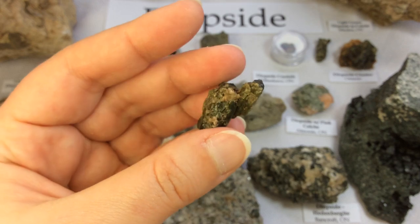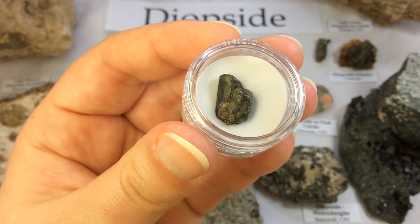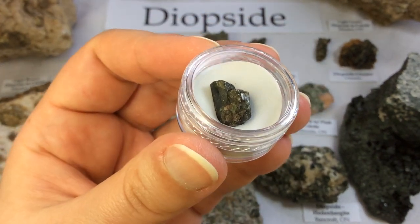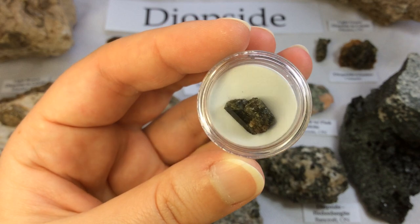One day I'll have to try dissolving the calcite though. Here are two grown together — they're just tiny, but they're really, really nicely shaped. So I keep them protected.